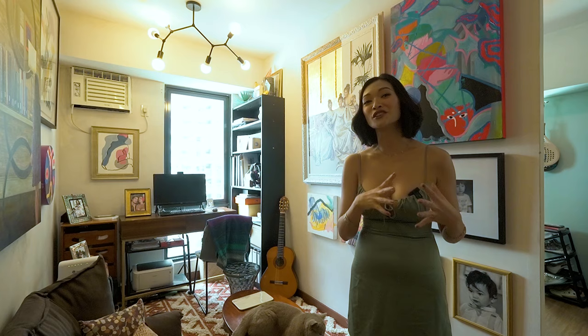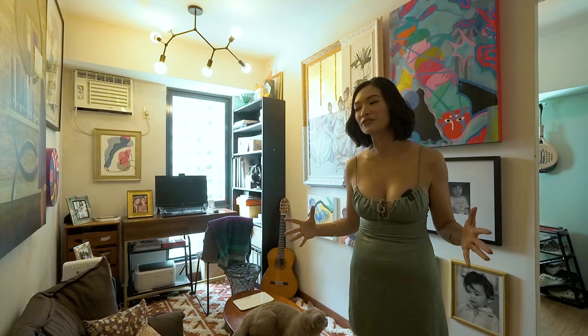I'm very used to small spaces essentially because I was living in Europe for 12 years, and there you really live in Polly Pocket-sized apartments and live off of your suitcase and just make sure that you don't buy too much stuff or it won't fit. So I've been used to that lifestyle.